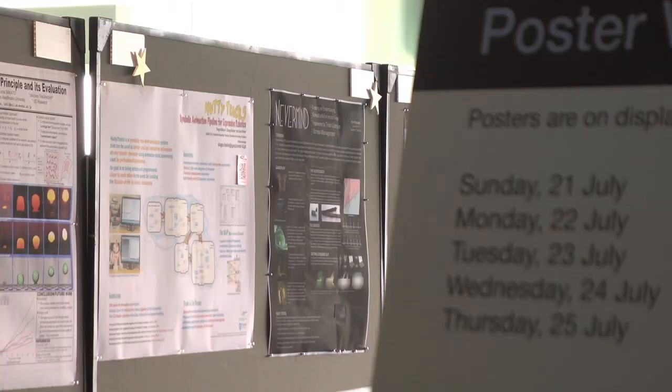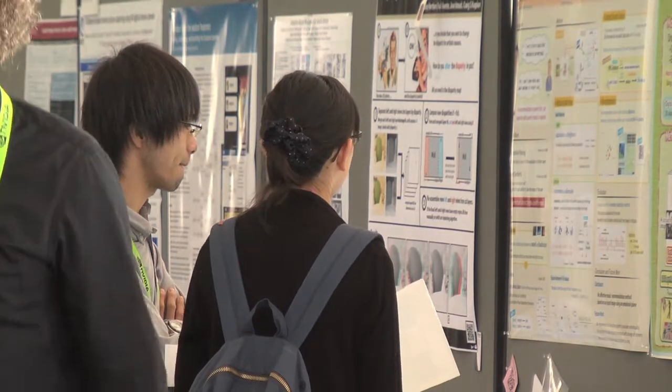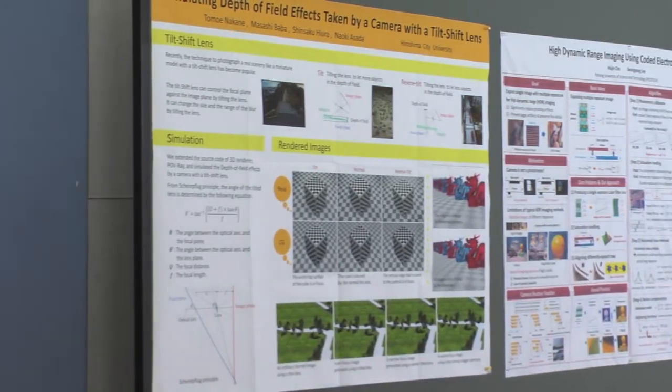My name is Kurt Luther and I'm the coordinator for the Posters venue. Posters is one of the more informal interactive venues at SIGGRAPH. It's a place where you can submit student work, works in progress that you'd like to get some feedback on, and you can also submit late-breaking work — things that are hot off the presses and you're excited to get new feedback on.